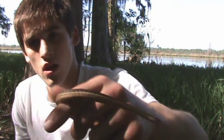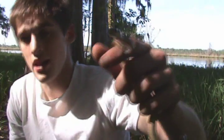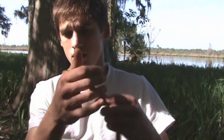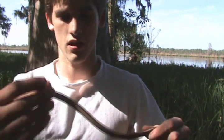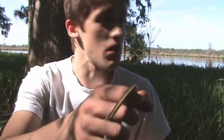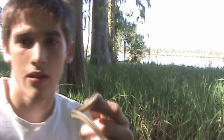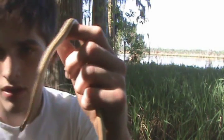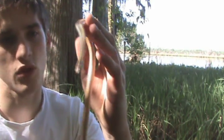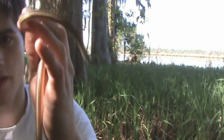Alright guys, I just caught an Eastern Ribbon Snake — Thamnophis sirtalis. The lighting's pretty dappled here so it's not the best, but I'll see if I can get some good shots for you. This snake is mainly aquatic, spending most of its time around bodies of water, like this river behind me. Ribbon snakes are very close relatives to garter snakes, in the same genus, Thamnophis.